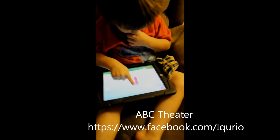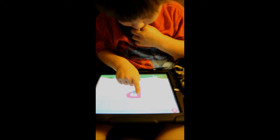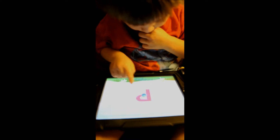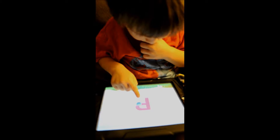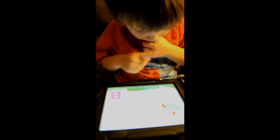This is Colton, he's three years old, and he's playing ABC Theater. This has three different categories that you can choose from: there's the ABC Theater, the Sing Along, and there's Play Along.